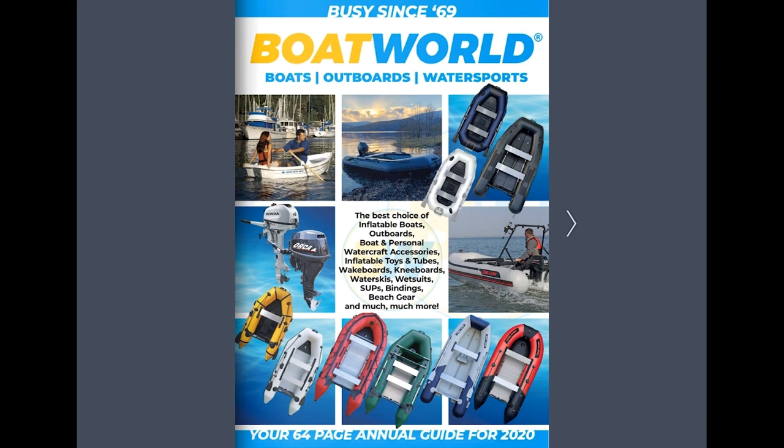Today we're going to have a look at the new Boat World Digital Catalogue for 2020, and have a quick look at what's new and great in this year's catalogue.